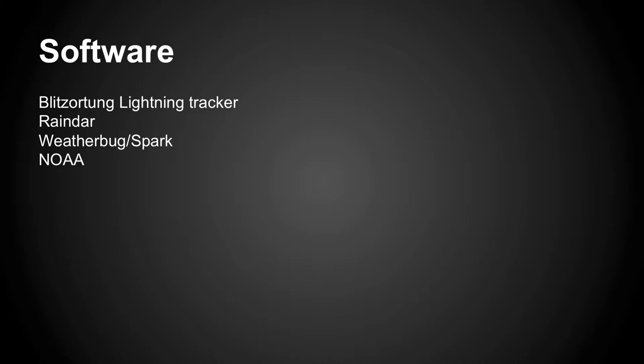The software I use: RainDar, WeatherBug Spark, and a German one — actually the German one is the best right now. And then NOAA, which is weather.gov.